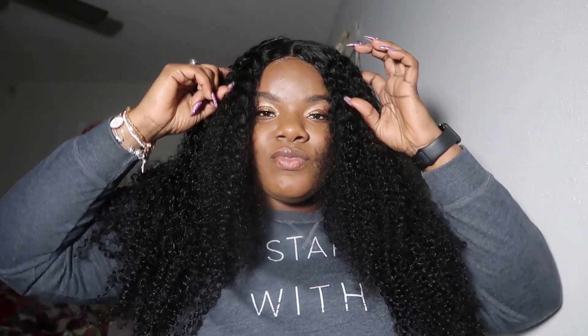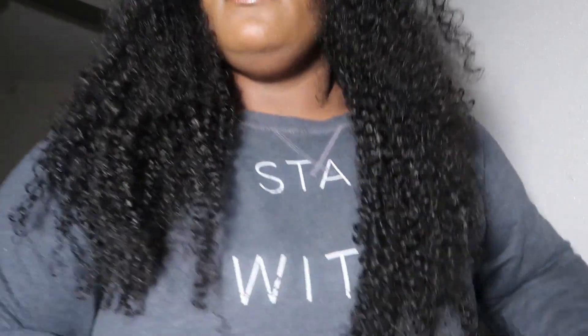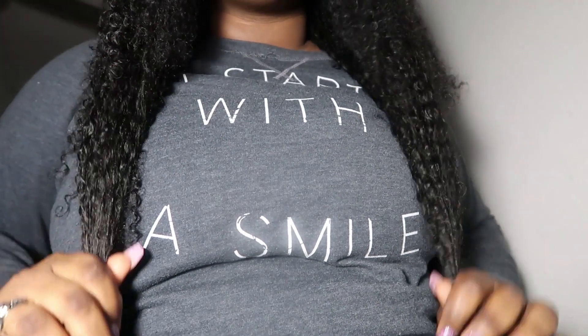Let's go over the dimensions. I have in a 20-inch closure, a 22, a 24, and a 26 — so a closure and three bundles. I've already requested two more bundles because if you have longer inches toward the bottom, I like my hair to be full. I want a little more fullness at the ends — I don't want you to be able to see the back of my shirt. So I am going to be ordering two more bundles of the kinky curly in the 26-inch. I'll also make a video showing how I add bundles to wigs that need additional hair.